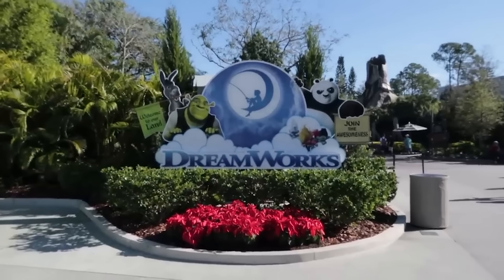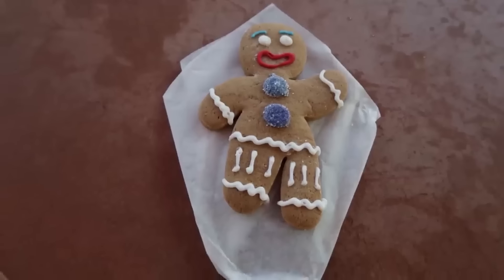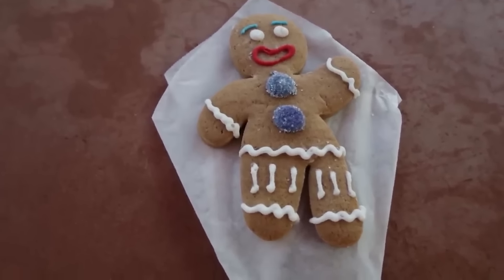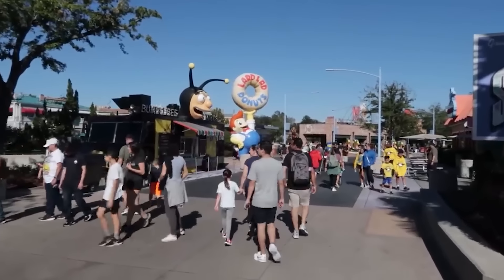There's a little something new inside of DreamWorks Land: a new Gingy cookie for $6.99. I'm eating the buttons first — the gumdrop buttons. How is it? It tastes on par with what you'd expect from a gingerbread cookie. There's only one thing I want to find out in Springfield today.